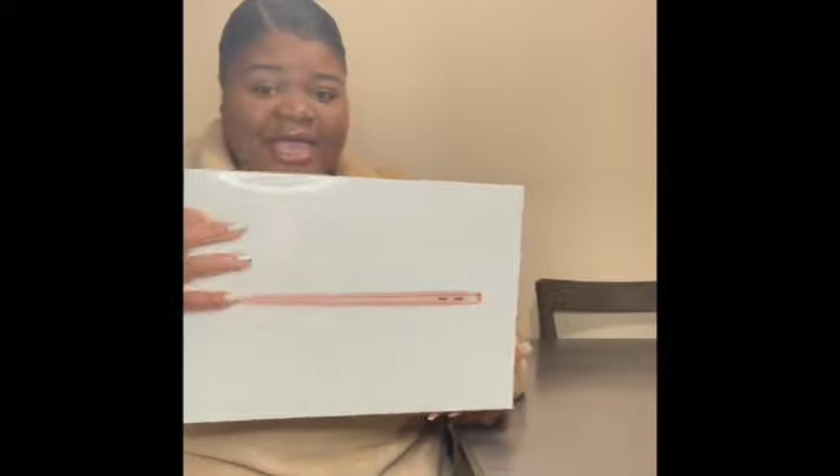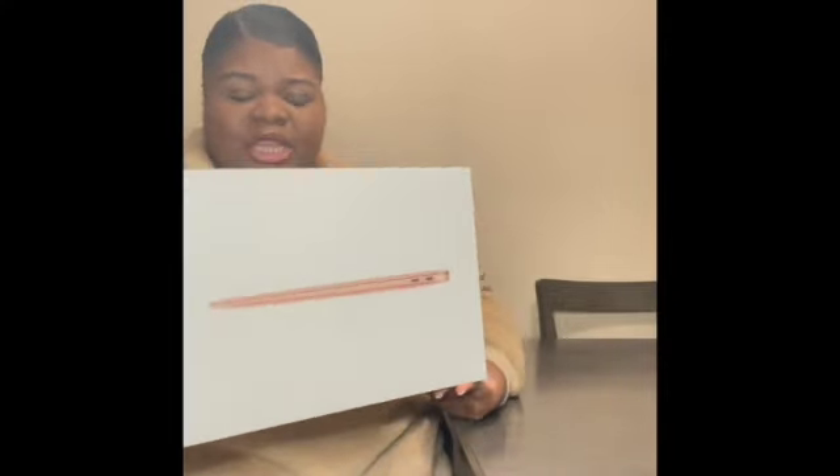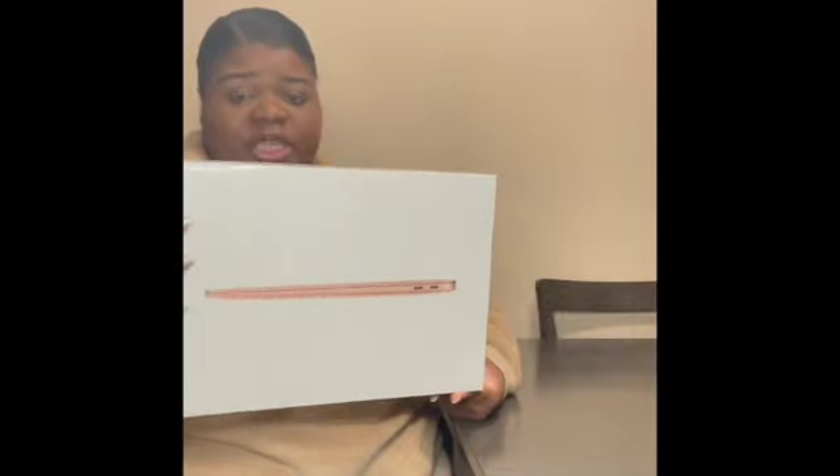So this is the MacBook Air. I got it in gold. It's 8 gigabytes of memory and 512 gigabytes of storage space.